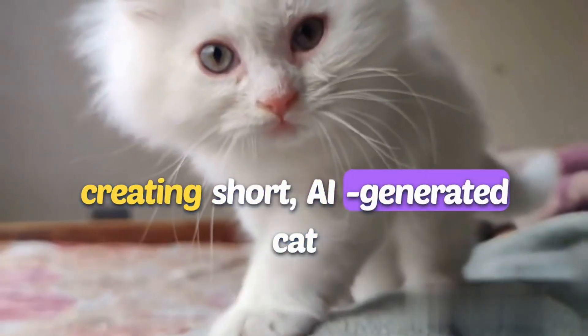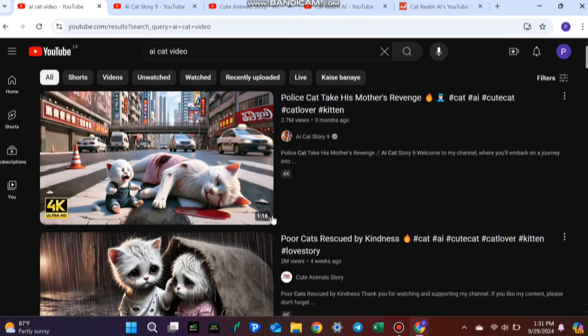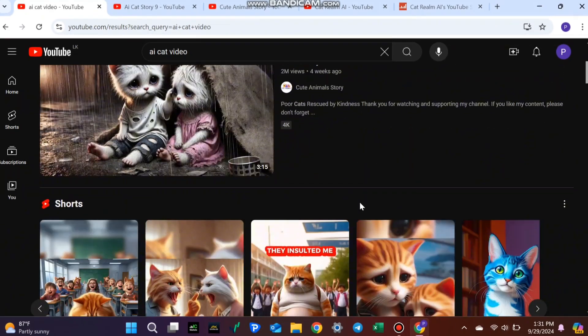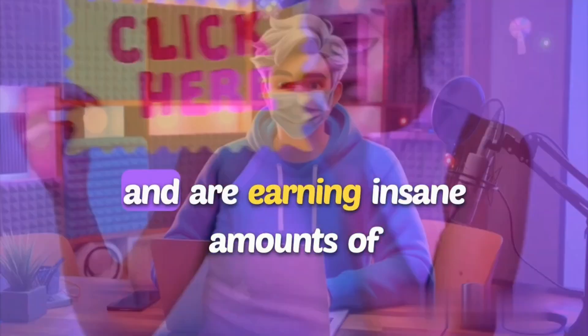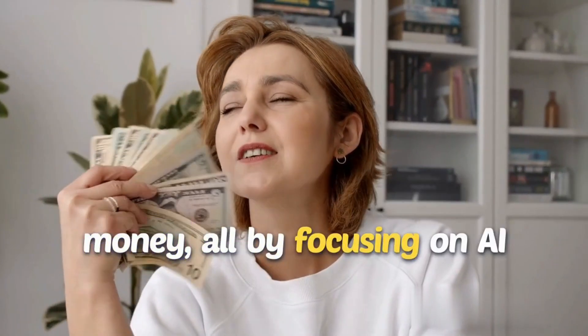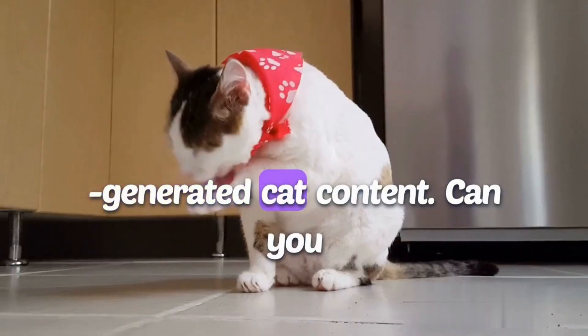Imagine making thousands of dollars a month by simply creating short, AI-generated cat videos. Sounds too good to be true, right? But it's happening right now on YouTube. Let me show you how YouTube channels with just a few videos have gained millions of subscribers and are earning insane amounts of money, all by focusing on AI-generated cat content.